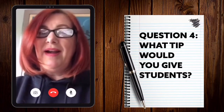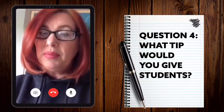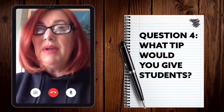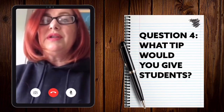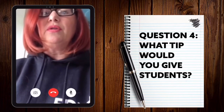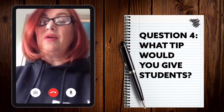Thoroughly prepare before you get to the assessment centre. That means understanding the company that you're applying to, completely understanding the role that you're applying for, and also understanding yourself — your skills, your abilities, and how you can contribute and add value to that company and that role.